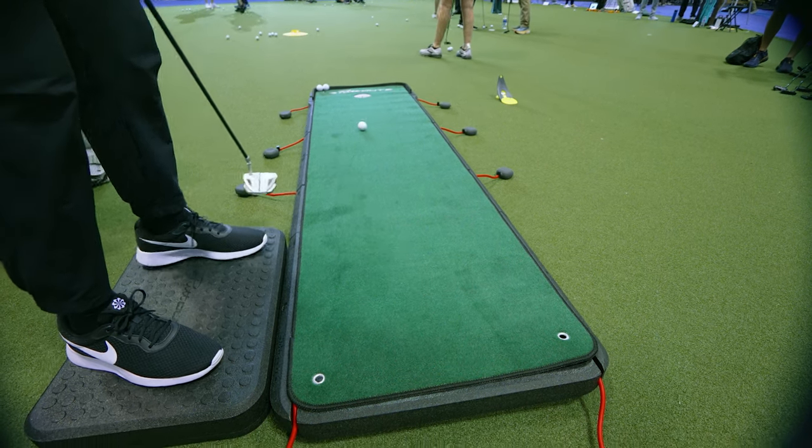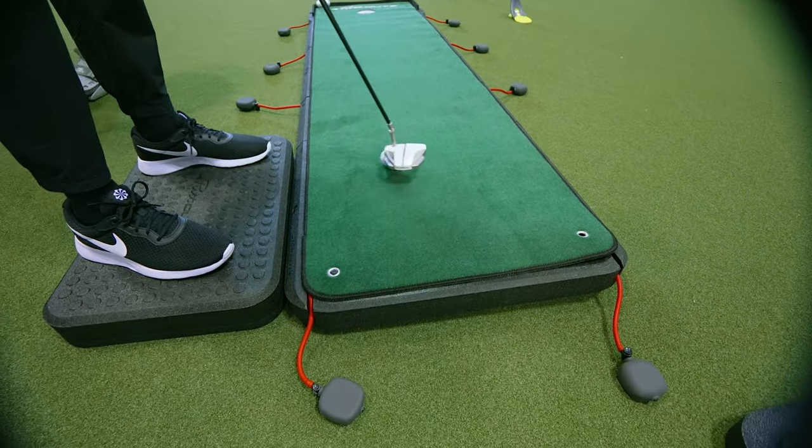The app shows that at the ball the slope might be zero and flat, halfway there it's a two-degree slope left to right, and then up at the hole it either continues or straightens out. You can do double breakers, uphill, and downhill — all for a price point of $300. The accessibility to the masses is incredible, and 30 minutes a day on that thing would be tremendous.